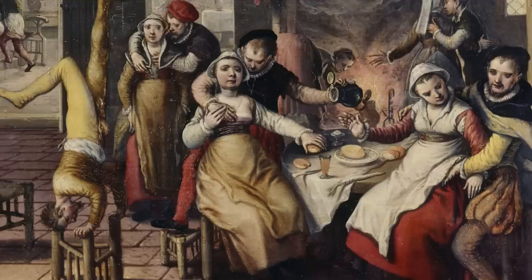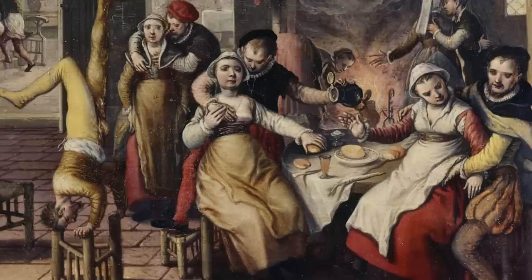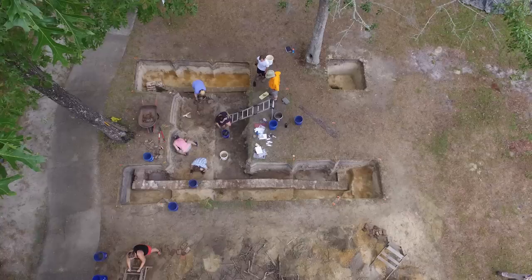Straight pins, fasteners, and thimbles certainly indicate there were once many women here. An Irish halfpenny minted in 1766 has provided a rough date for the archaeologists, who say that the find is a time capsule from the America of the 1700s.